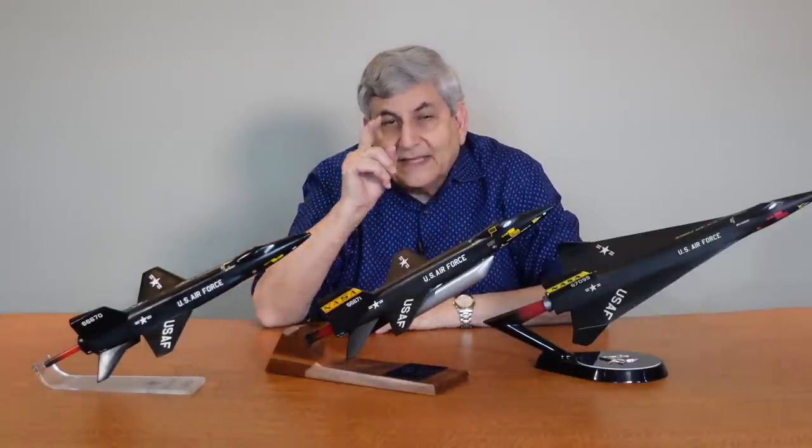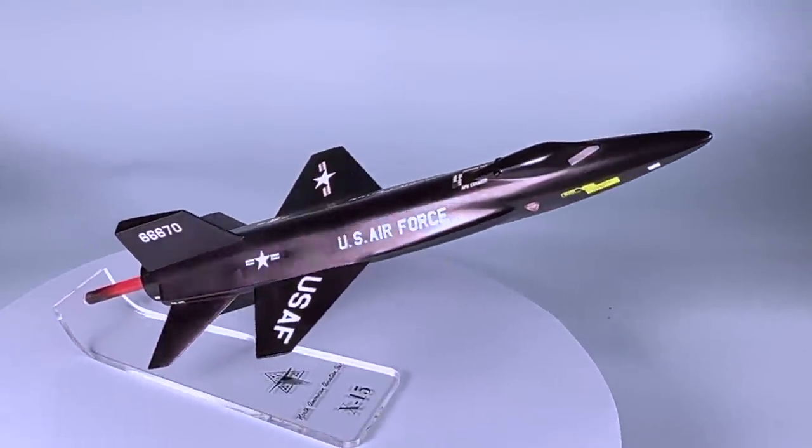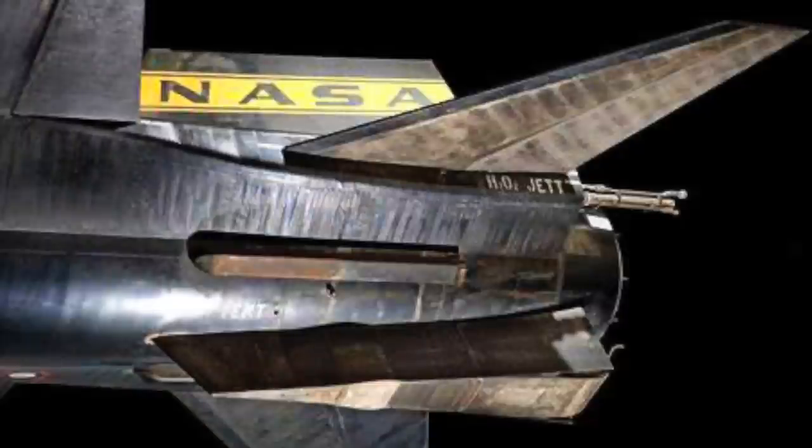Now that we've looked at an overview of the X-15 program, let's take a look at each airplane in a little more detail. Here we have a beautiful Topping model of X-15 Ship 1. The vertical stabilizers were triangular in plan form — the straight-line triangular plan form for the vertical stabilizers, upper and lower, were for effective aerodynamic control at hypersonic speed, which is above Mach 5. Later flights were actually flown without the lower ventral, and it was proven that the airplane would fly as well, if not better, without it for certain speed ranges.